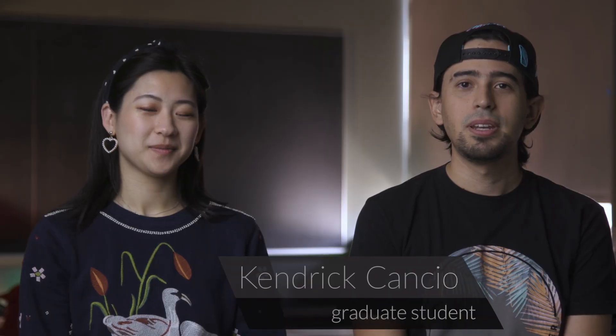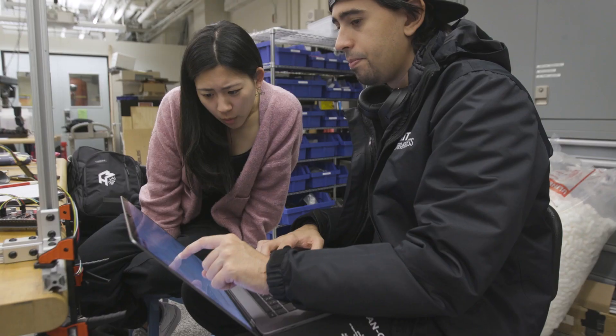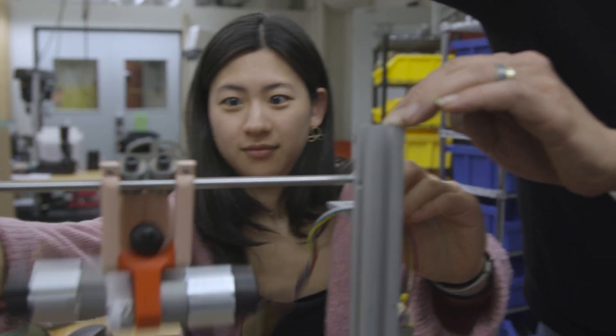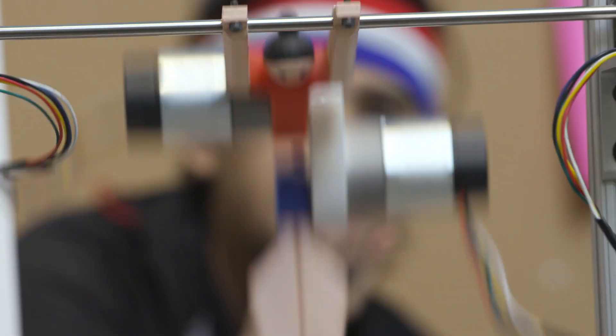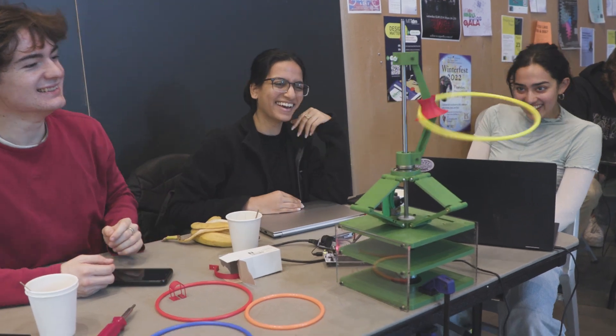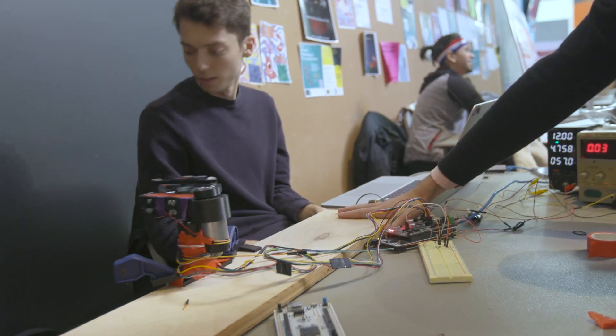The assignment is essentially to choose a dynamic system and try to extract the biological principles. This year is one of the best years. There was a gymnastics robot, chicken robot, jumping robot, hula hoop robot, throwing robot, and a punching robot.